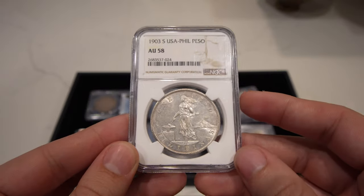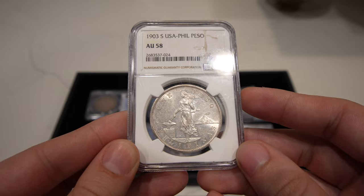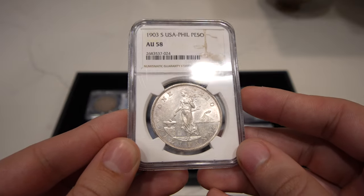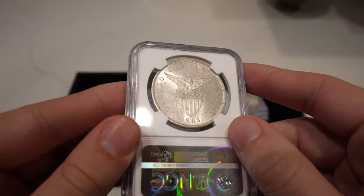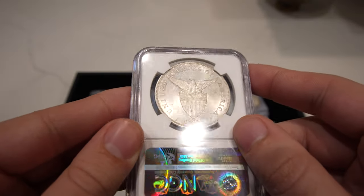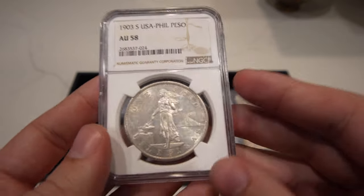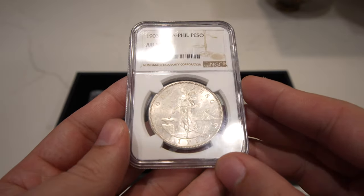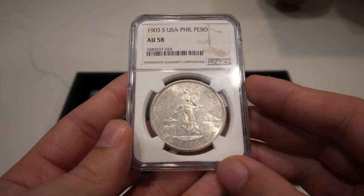Then we have a coin you don't normally see — this is a 1903-S Philippines Peso graded AU58. It still has some nice luster, just general wear from being circulated. Just a decent, cool-looking coin. We wanted to get a little more into coins like this, because there is a market for them.